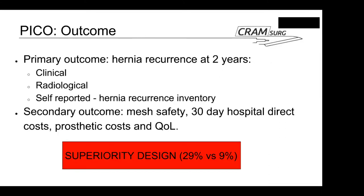The primary outcome — a measure of efficacy — is hernia recurrence at two years, measured using a combination of clinical, radiological, and self-reported criteria. Clinical criteria involved examination by a team member; radiological assessment was via CT or ultrasound, with a specific protocol in the appendix guiding radiological decision-making on which modality to use and at what time point. Self-reported outcomes used a hernia recurrence inventory.